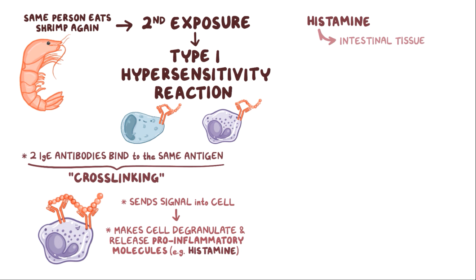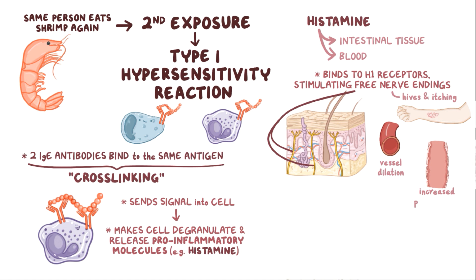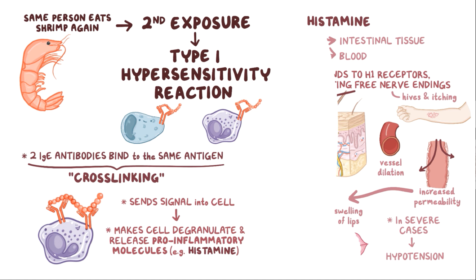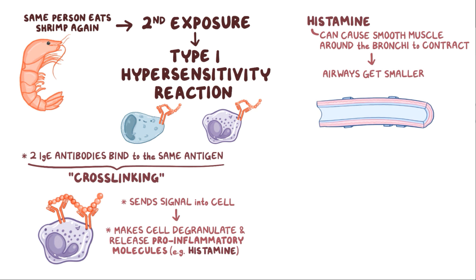This histamine gets into the intestinal tissue as well as into the blood. It often binds to H1 receptors, stimulating free nerve endings near the skin, which causes hives and itching. It also causes blood vessel dilation and increases the permeability of vessel walls, causing fluid to leak out into the space between cells, which causes edema and swelling of the lips. In severe cases, this can lead to hypotension. Histamine can also cause the smooth muscles around the bronchi in the lungs to contract, making the airways smaller and breathing more difficult. All of this happens within minutes to hours of the second exposure. When all of these symptoms occur and breathing is affected, it's called anaphylaxis.